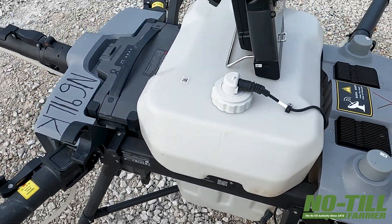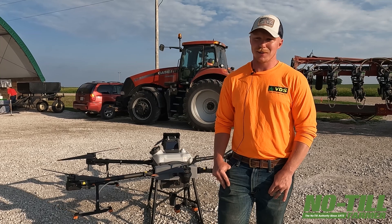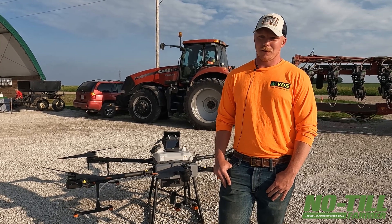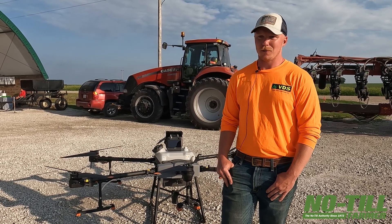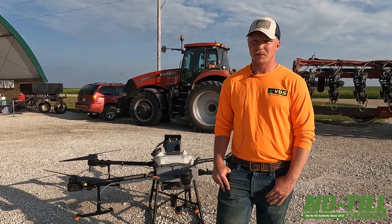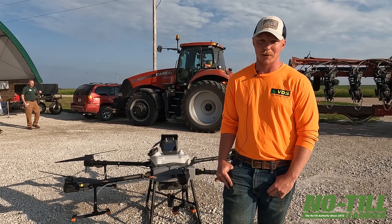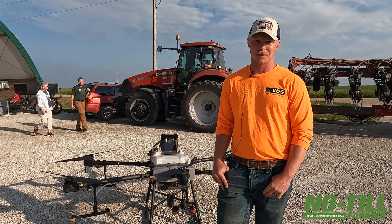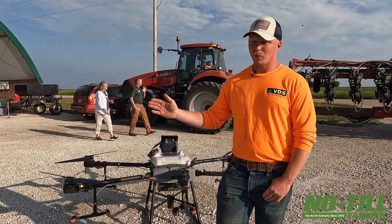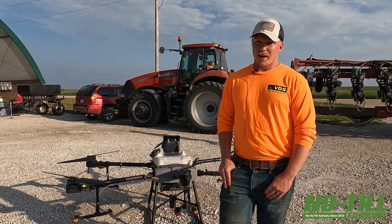It's very similar — like I tell farmers — to running your own catch cart when you're combining, is how I think about it. Whether you're full or not, when you get to the end rows, that grain cart's getting a dump of corn or soybeans. The drone is much the same way, except I'm the catch cart and the drone is the combine. It's getting filled with herbicide and it's getting a fresh battery, no matter what, every time it comes through.